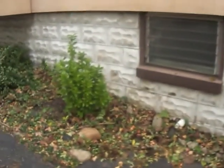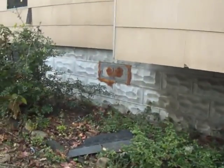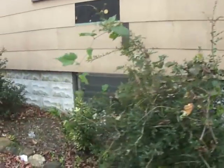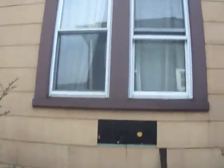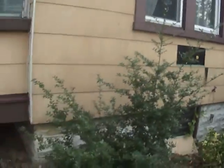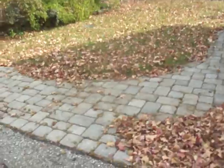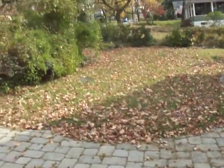Just needs some sprucing up, some fresh paint. Just showing little minor things. I do like the paving, the landscaping here in the front with paving stones.